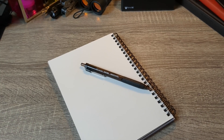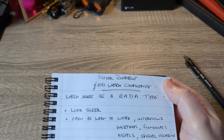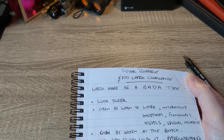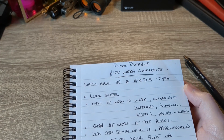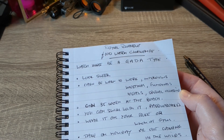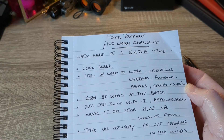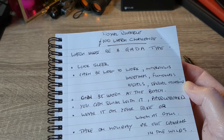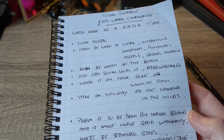There weren't any criteria given for this — it was simply the best watch you could find for 100 pounds — but I thought I would dig a bit deeper for myself. I came up with a few criteria. I think it must be a GADA type watch, a watch you can go anywhere and do anything with. Within that it would have to look sleek; it can be worn to work, interviews, meetings, funerals, meals, special occasions. It can also be worn at the beach — you can swim with it, paddleboard with it, wear it on your mountain bike or at the gym. It can be one watch you take on holiday without worry, or even take it out camping in the wilds.